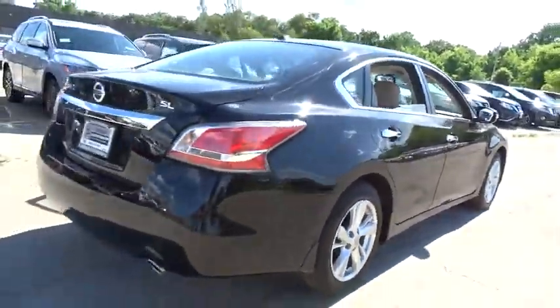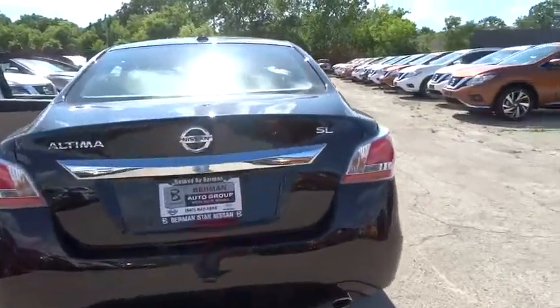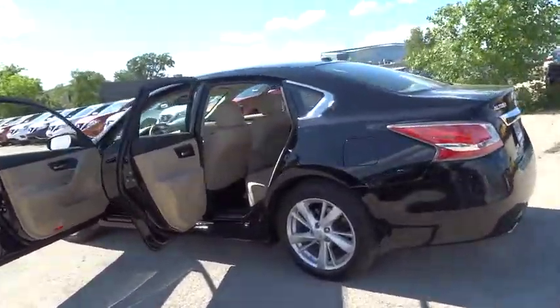Power passenger seats, traction control, dual airbags, alloy wheels, power steering, air conditioning front, four-wheel disc brakes, center armrest, fog light, heated front seat, security system, heated steering wheel.